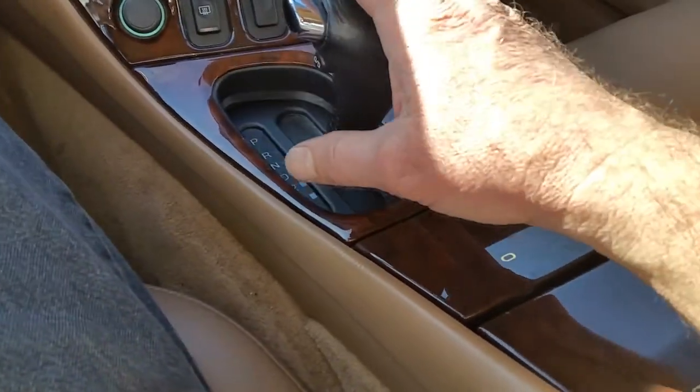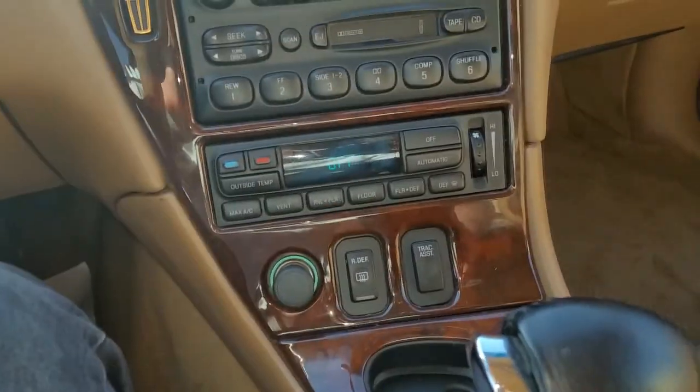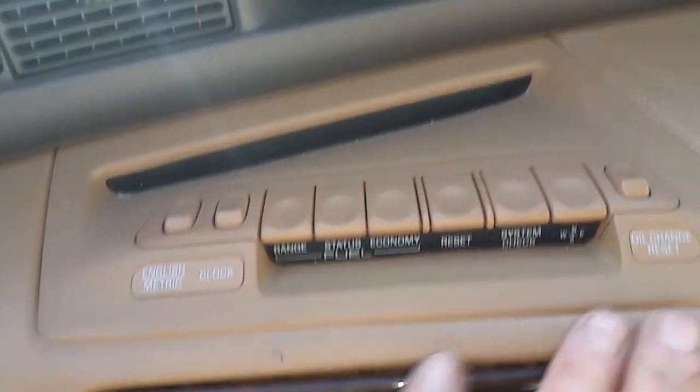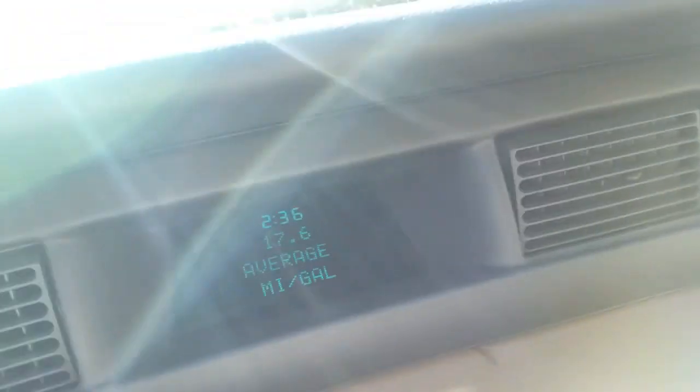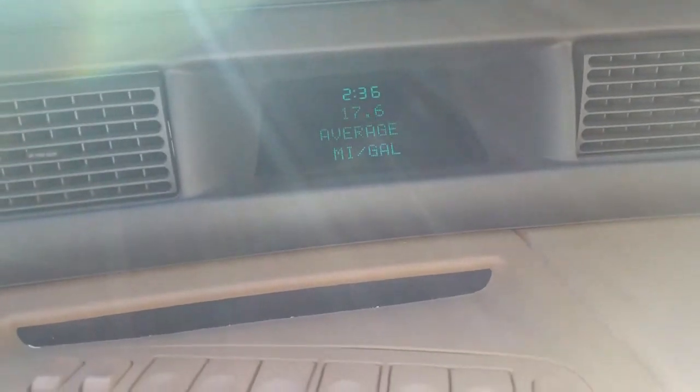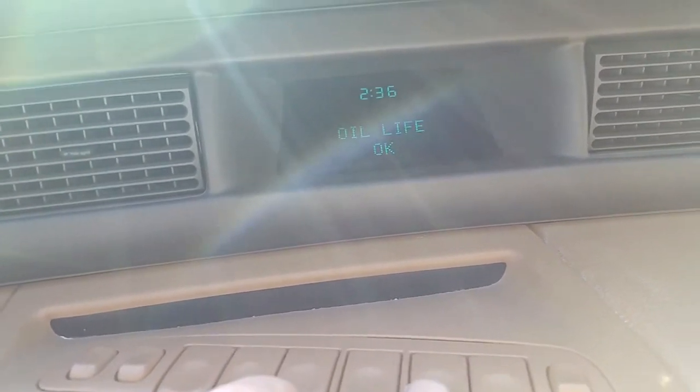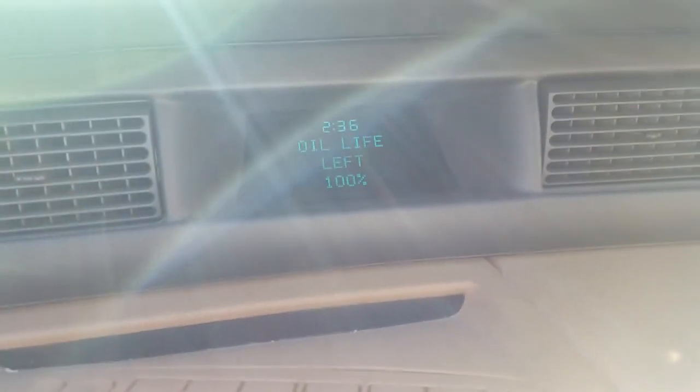The steering, the shift console, and the stereo all work very nicely — sounds really good. You have all the controls up here. All that works just as it's supposed to. And I mean, it gets with the program.